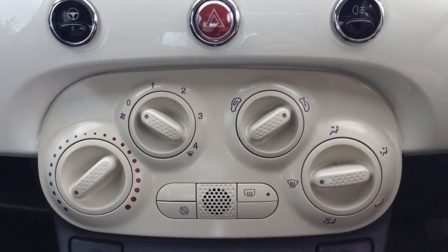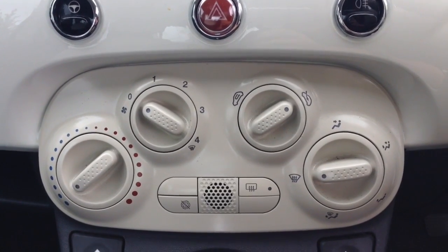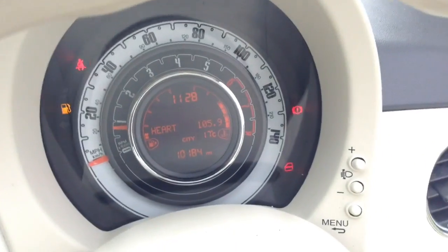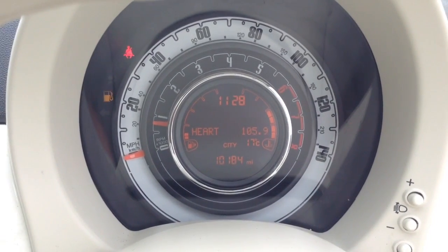The auto stop-start allows the engine to switch off at idle — for example at traffic lights — and then re-engages once the clutch is depressed. Moving down, you've got a power outlet for your various gadgets, and on the main dash you'll be able to see this vehicle has done 10,184 miles.